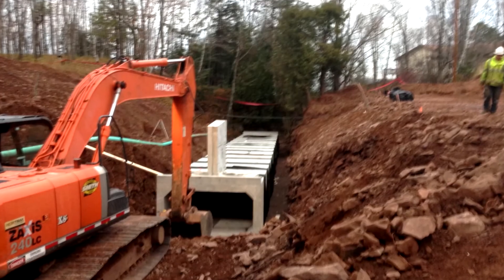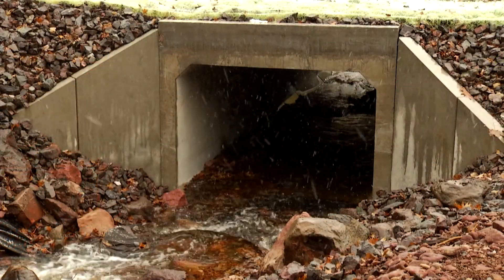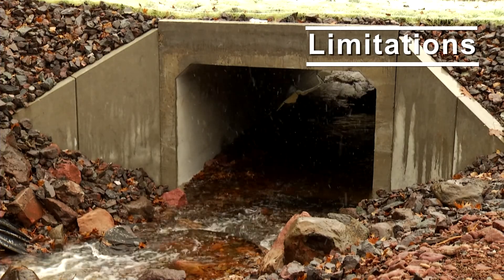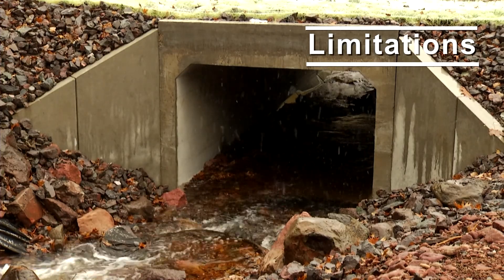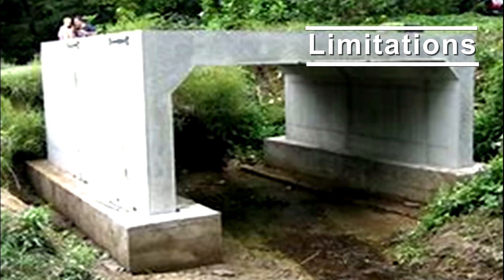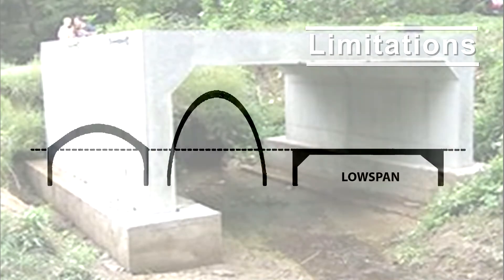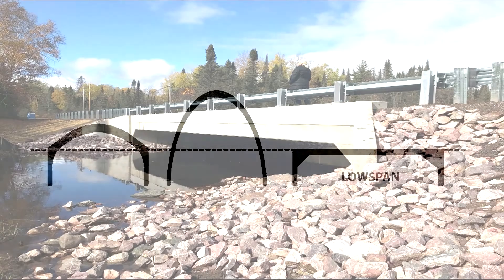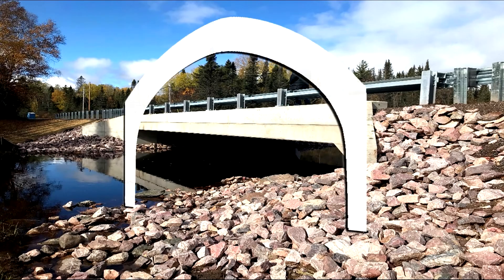Although there are numerous benefits to using precast concrete culverts, their benefits may result in some limitations as well. With conventionally reinforced flat top three-sided culverts, the span width is limited as the opening width increases regardless of added slab thickness. With three-sided reinforced arches, expanded span widths are attained by increasing the rise height, producing geometries that just don't fit the site.